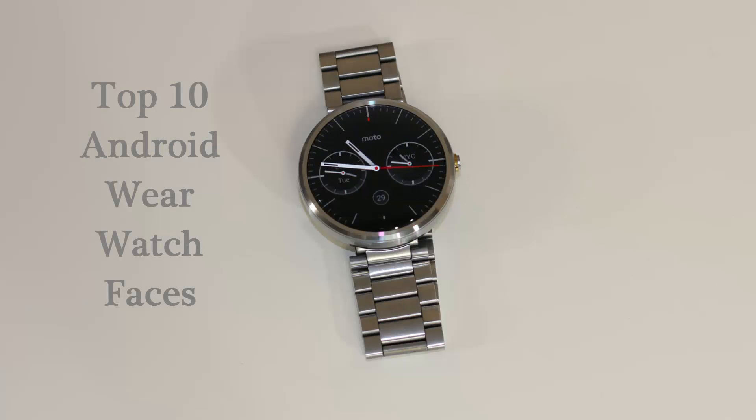Hey, Saki here from Saki Tech. In today's video we're going to dive into part two of the top 10 Android Wear watch faces. If you want to watch part one, see the link in the description below to discover some brilliant watch faces to get you started. Today I want to share 10 more amazing watch faces that will blow your mind away, so let's dive in.